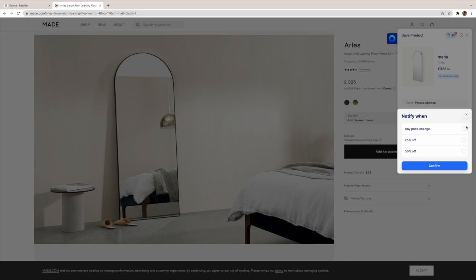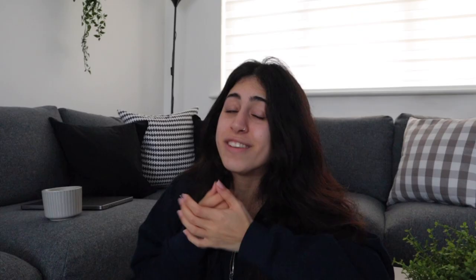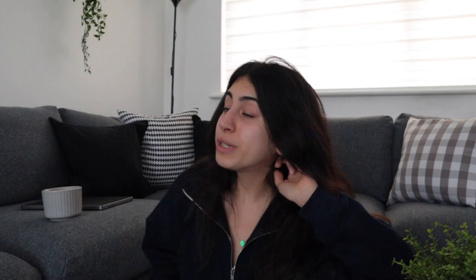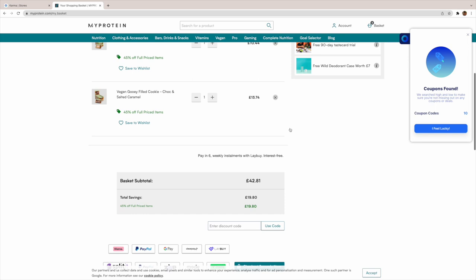Fill out the checkboxes and save your item so that when there is a discount, a coupon code, or when the item is back in stock, you get notified via email or mobile push. Karma also allows you to categorize all your items into little lists - I always have one for activewear, one for outfits, and one for little home decoration bits and bobs. When there's something you want to order, Karma will scan the web for a coupon code or discount and apply them automatically at checkout.